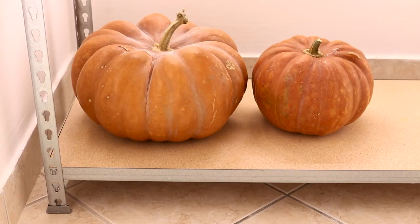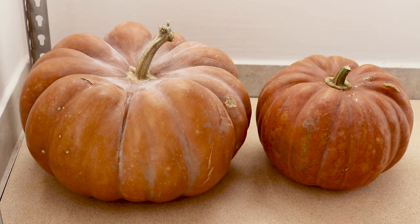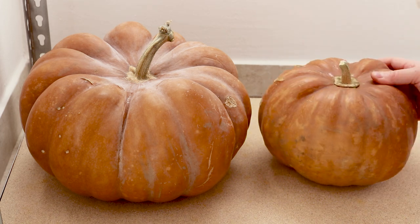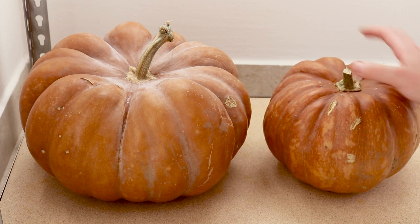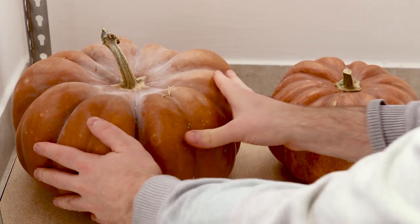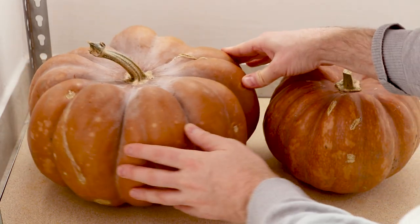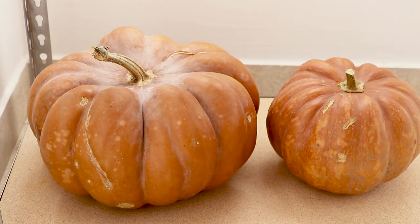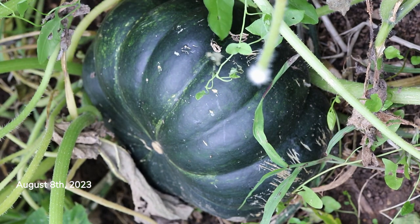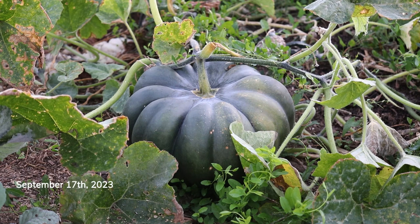If you're wondering how we made them last so long, well it was nothing special. I store them whole, uncut, on shelving racks in a room that is dry and well ventilated and has a steady temperature of around 20 degrees Celsius, which equals about 68 degrees Fahrenheit. Now before I put them on the shelves, I did leave them outside in the open air but protected from the rain for about a week or so.